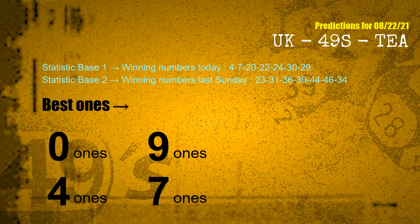According to the statistics above, with winning numbers today 04, 07, 20, 22, 24, 30, 29, and winning numbers last Sunday 23, 31, 36, 39, 44, 46, 34 — the frequent following ones are 0 ones, 9 ones, 4 ones, and 7 ones.